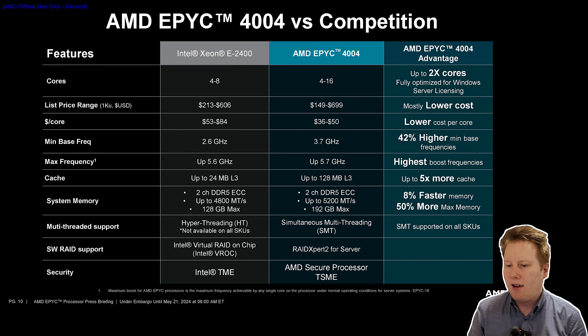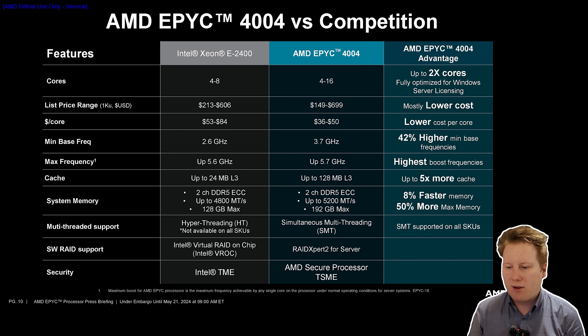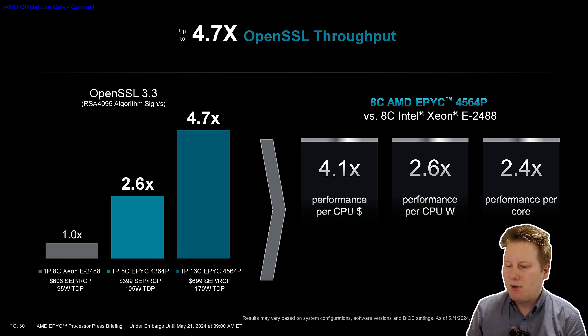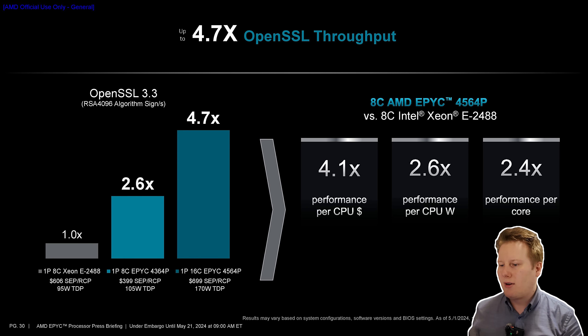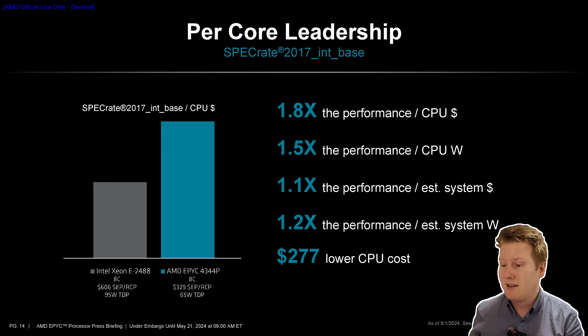In the side-by-side comparison against the Xeon E2400, AMD is positioning EPYC 4004 with up to double the cores, lower cost, lower cost per core, higher boost frequencies, more cache, and better memory support. Performance benchmarks claim up to 1.7x performance or 1.5x performance per dollar, with workload tests covering video encoding, programming, developer work, ray tracing, rendering, cryptography, and — for some reason — cryptocurrency, where they claim 2.4x better than Intel's Xeon in that workload.